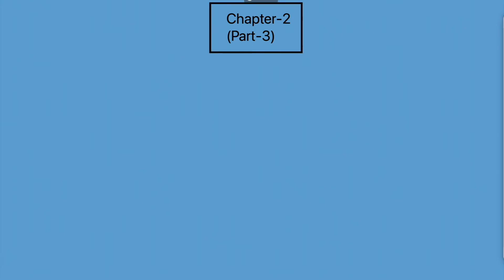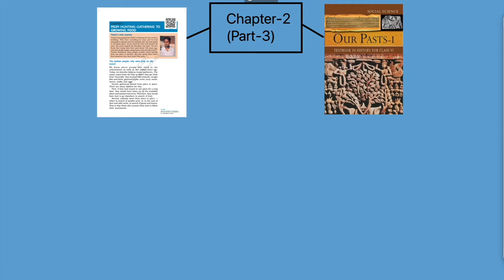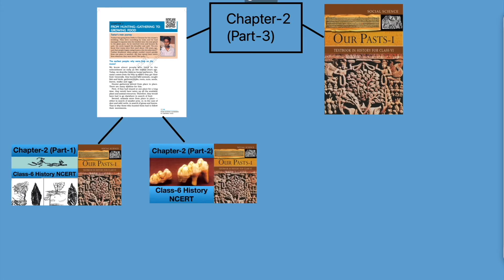Welcome to Chapter 2 Part 3 of Class 6 History NCERT Textbook. I hope you have watched Part 1 and Part 2 of this chapter. If you haven't, I will put the link in the description below — please go and watch them first.